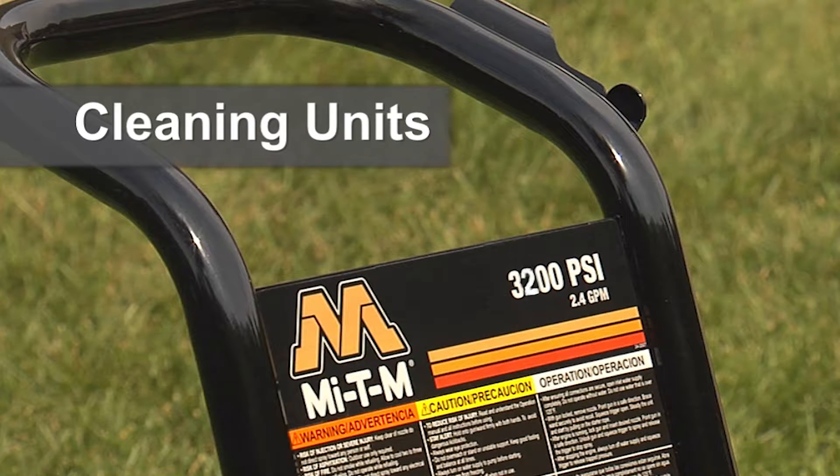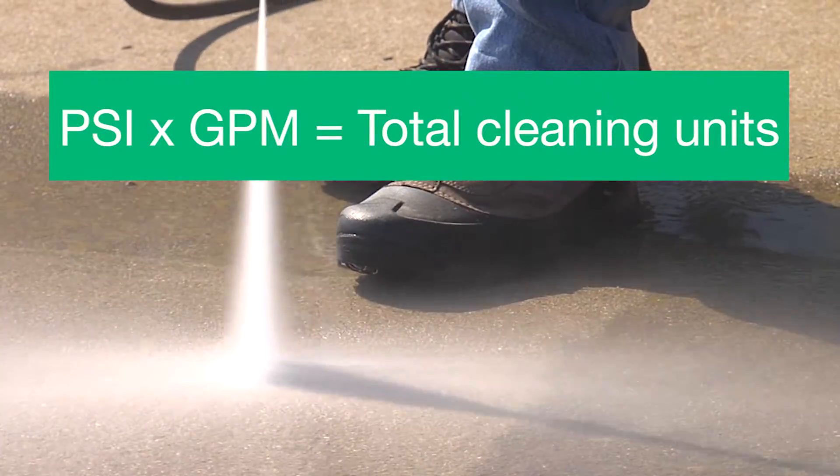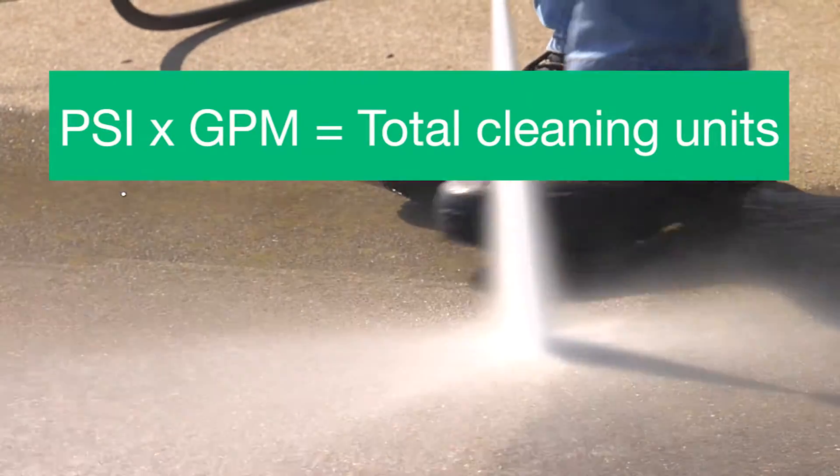Cleaning units are a measure of power and will give you an idea of how fast you can clean. Simply multiply the PSI and the GPM of a pressure washer — the result is the total number of cleaning units. The higher the cleaning units, the quicker you can clean.